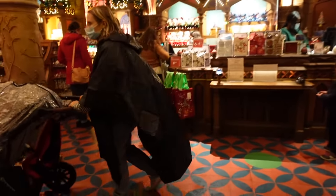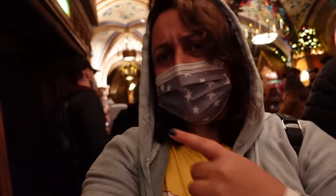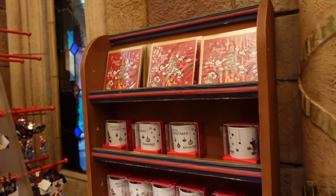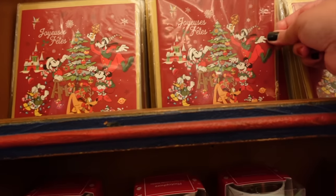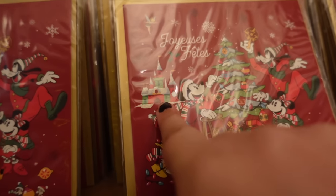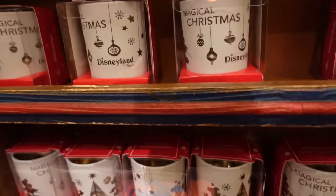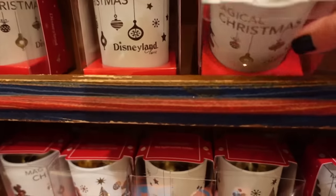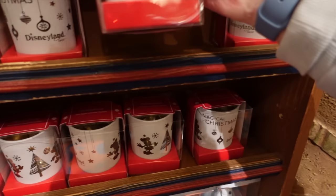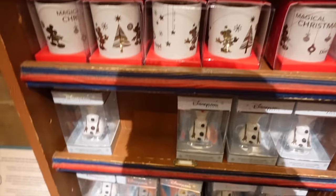I've just hand sanitized — there are always hand sanitizers by the entrances of shops here at Disneyland Paris. Starting from my right, we have some postcards — Joyeux Fête, these are 3.99 euros, very cute. Then we've got some magical Christmas design Paris, which are tea light candle holders.